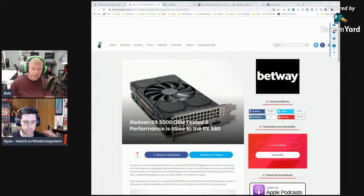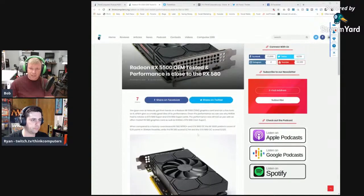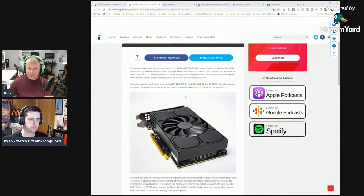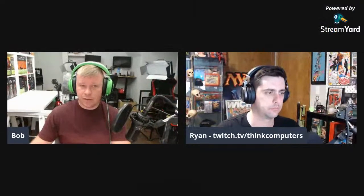The RX 5500 is expected to launch before Christmas, targeting budget buyers and long-time AMD fans who've been waiting for an affordable RDNA card. The 5700 and 5700 XT have been well-received at their price points, and a strong 5500 would extend that momentum into the entry-level market.